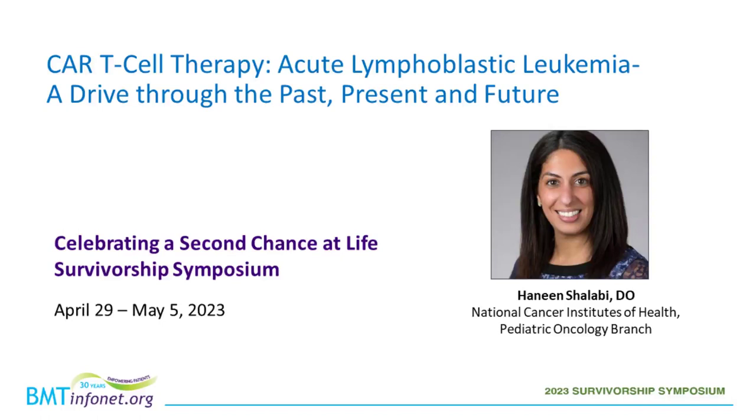Welcome to the workshop: CAR-T Cell Therapy, Acute Lymphoblastic Leukemia — A Drive Through the Past, Present, and Future. My name is Mikayla O'Brien, and I will be your moderator for this workshop. Before we begin, I'd like to thank Kite, a Gilead company, whose support helped make this workshop possible.